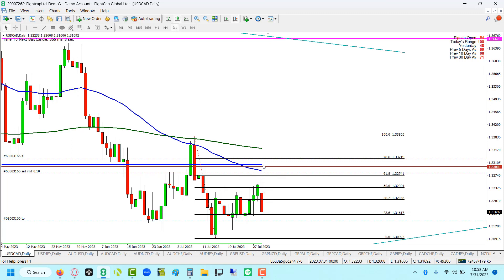We also have the daily 55, the weekly 55, the 1.33 psych level, and the stop loss tucked right above the 78.6 Fib area. Looking to short it all the way back down. Nice risk to reward — looking at a 43-pip stop loss and a 135-pip take profit.